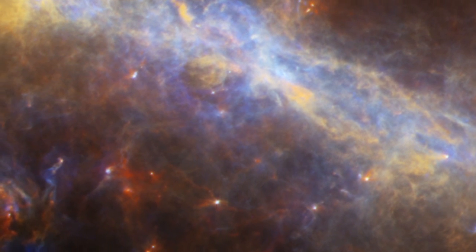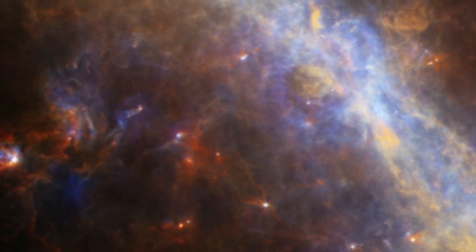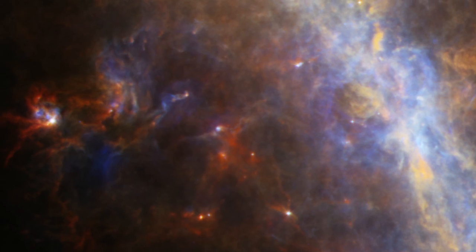Blue regions are the warmest, reaching typical room temperatures, while red indicates frigid dust only tens of degrees above absolute zero.